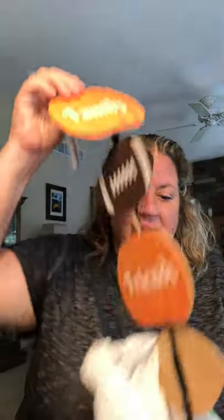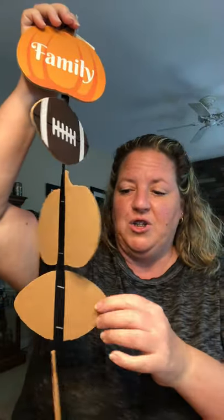I picked up another fall item — it's the pumpkins, family, friends, and football sign. I'm not going to display it as-is for fall. My youngest daughter is a cheerleader, so I'm going to take the little footballs off and use it for decor — maybe put her name on it and the school ribbon colors. I specifically got it for a crafting project.